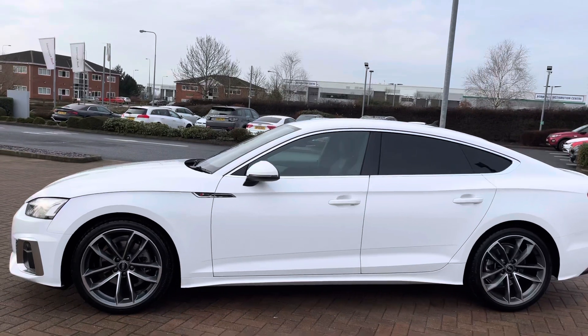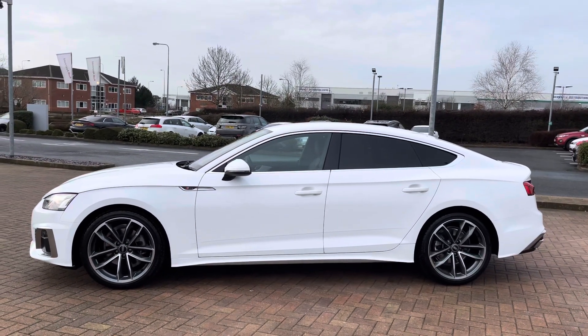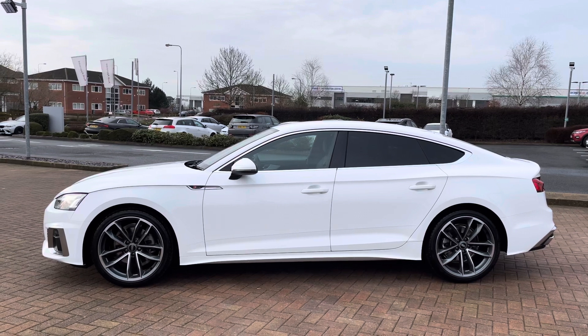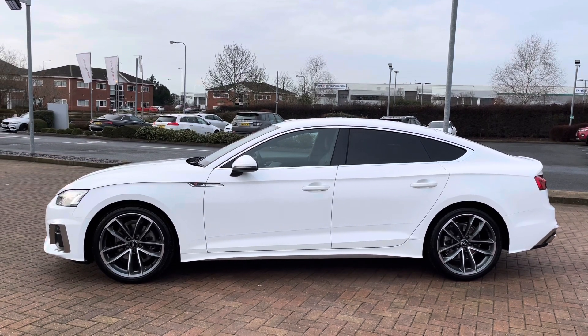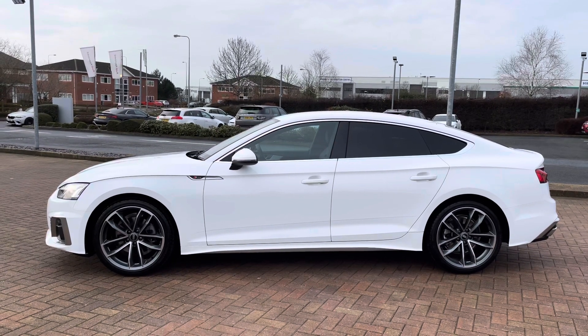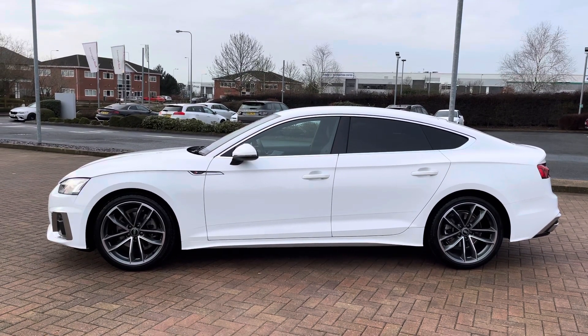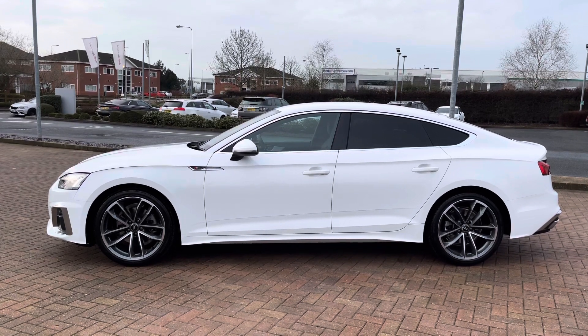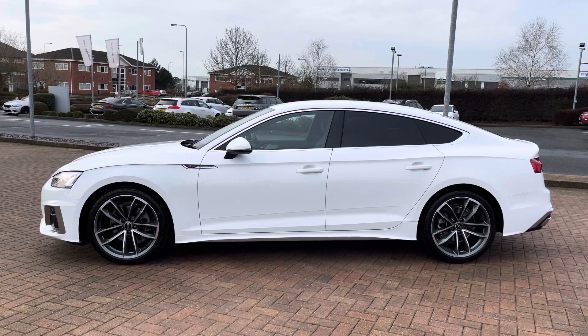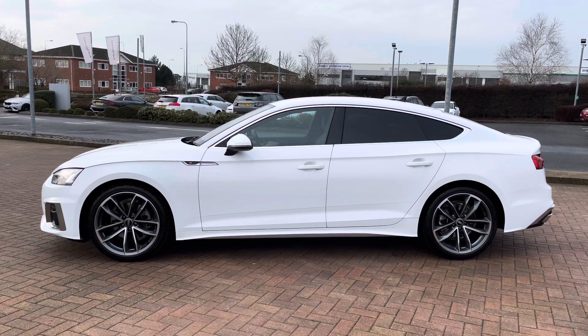Looking back to the side of this vehicle, you can see that this car is equipped with privacy glass, which means that it looks really sporty and elegant. It also protects anything you have in the back from prying eyes. Being the Sportback, it also has a lot more practicality than the coupe, whilst remaining that classic design. You can also see the chrome trim around the windows.